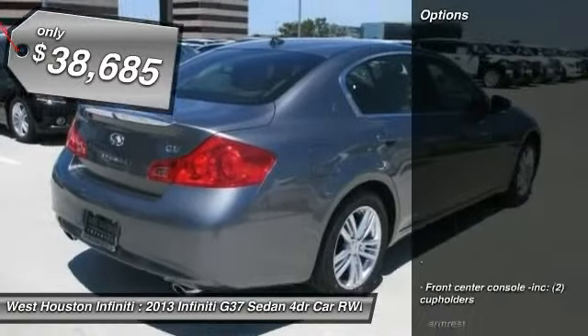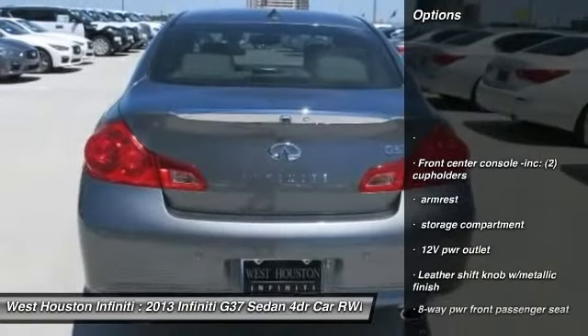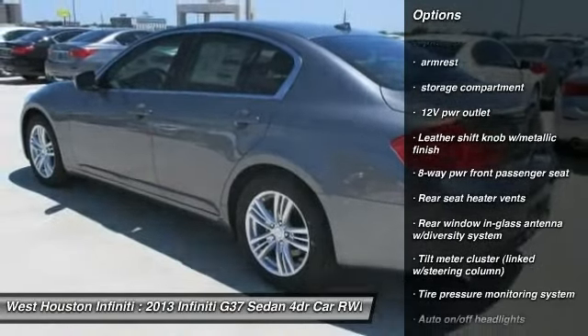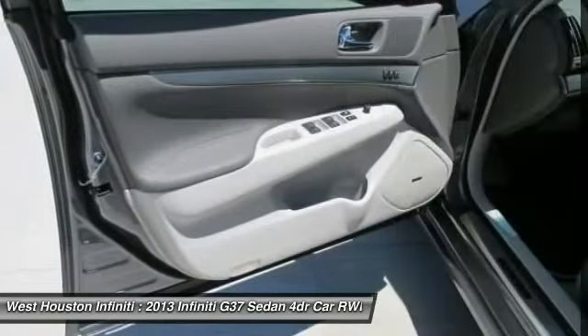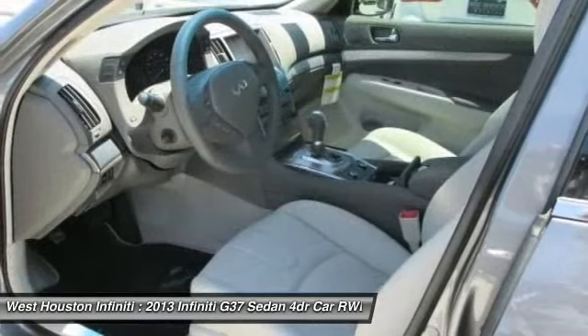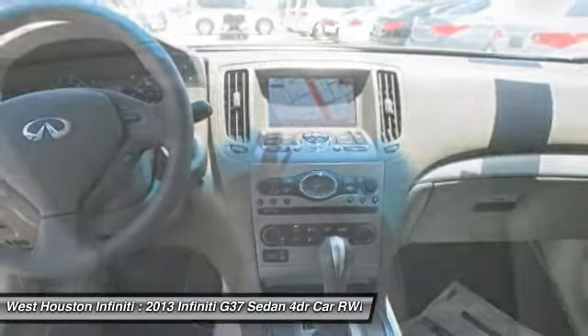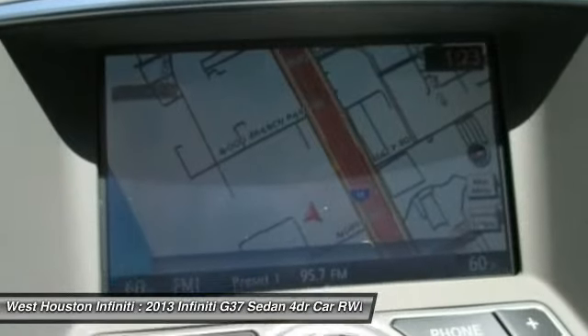Here are some of this vehicle's great options: navigation system, XM satellite radio, airbags, HomeLink garage door opener, adjustable steering wheel, auto-dimming rear view mirror, PPO, premium sound system, fog lights, MP3 player, rear window defroster.